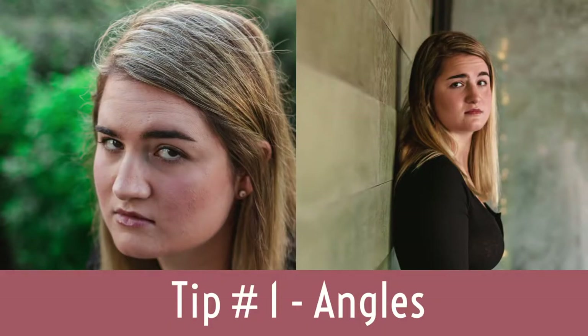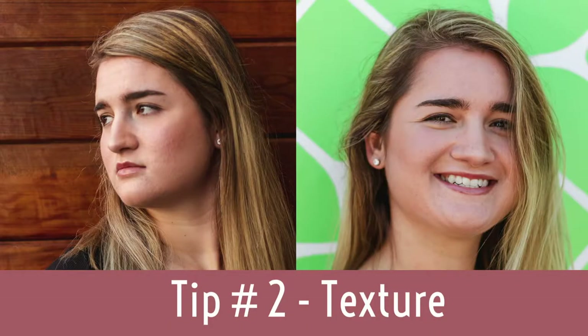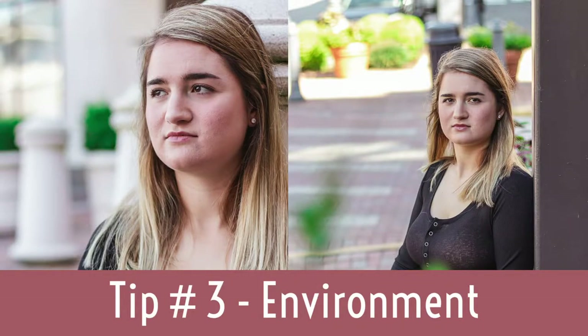To recap: whenever you're trying to make the most of a portrait location, make sure you're using your angles, incorporate texture, and incorporate your environment however you can. Those are three ways to take advantage and make the most of a portrait location.